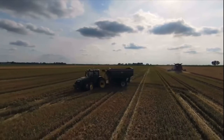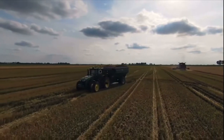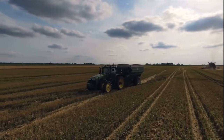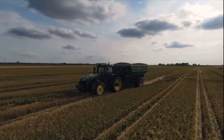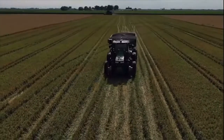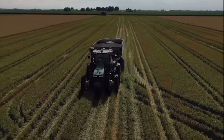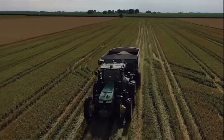A technology like this, I encourage you to go see in person. Raven has a lot of demos set up across the country — you can go to their website and find that data pretty easily. Also, at both the Farm Progress Show, which is coming up, and Husker Harvest, you can see live demonstrations of this technology.